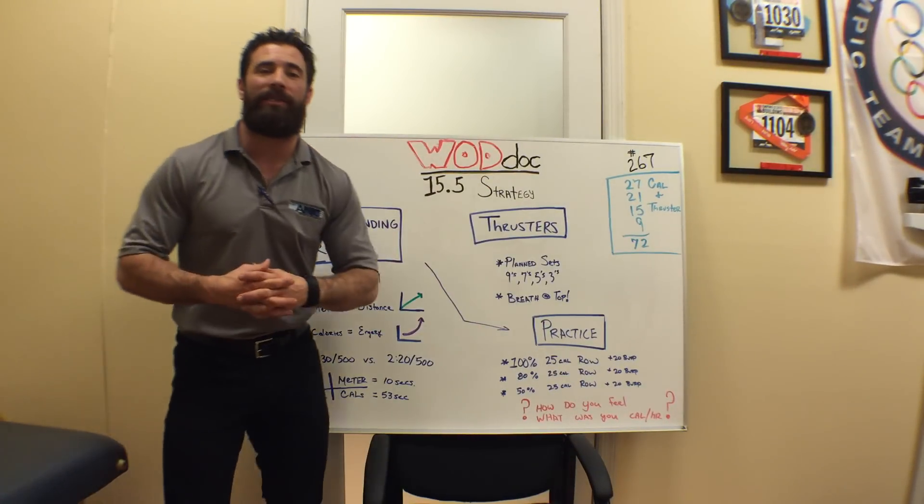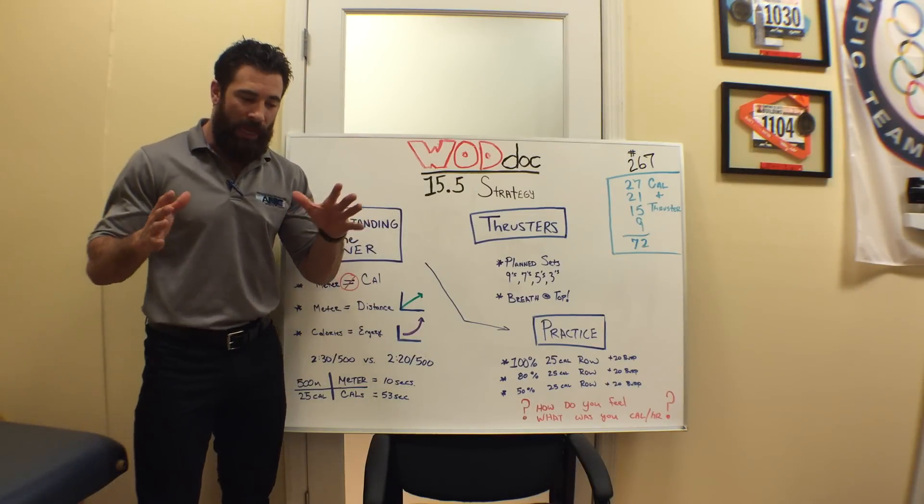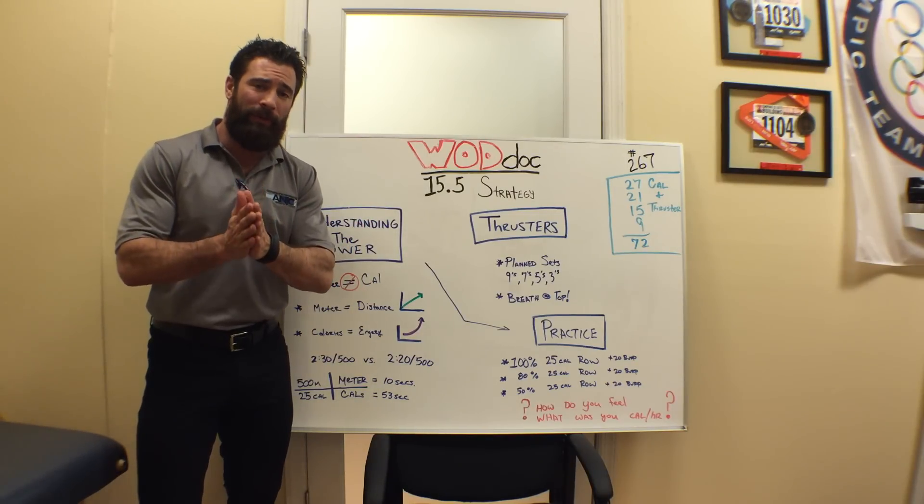Hey guys, welcome back to the Wild Dog Project 365, episode 267, and we have it. The final chapter has been revealed.